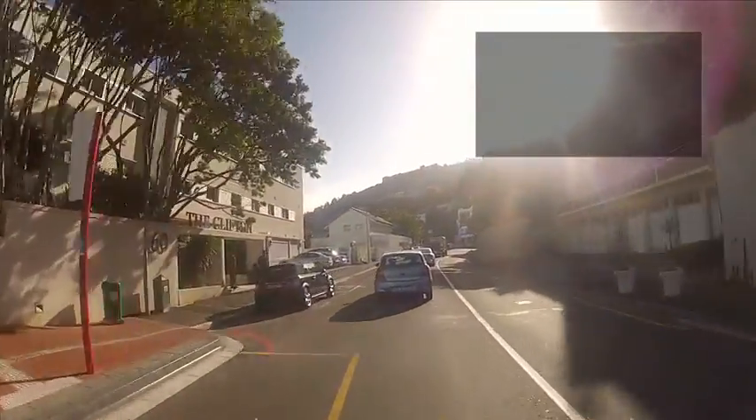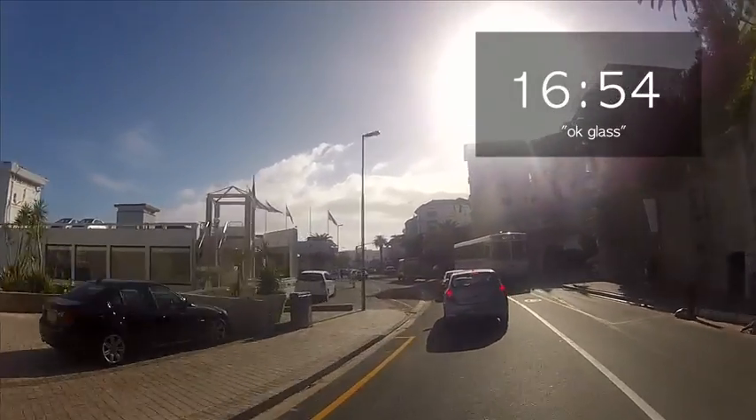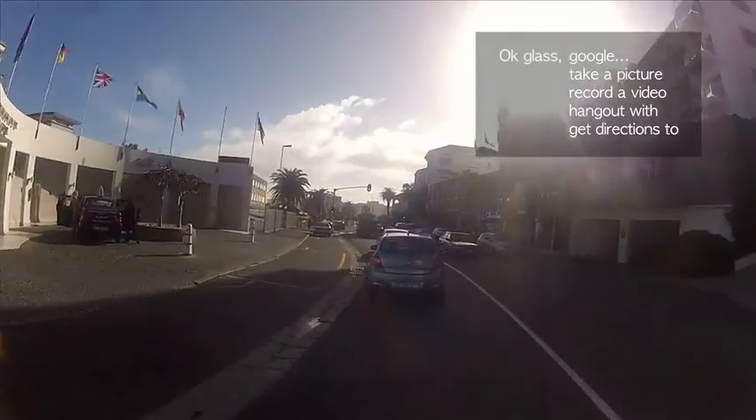Glass, reply to mom: having a great time. Glass, end my tour and take me back to the hotel.